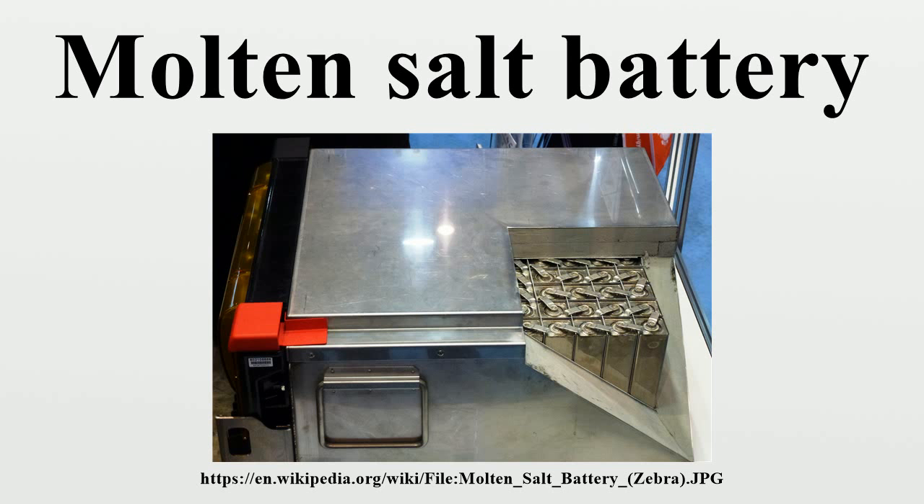Adding iron to the cell increases its power response. Zebra batteries are currently manufactured by FIAMM Sonic and are used in the MODEC electric van, the IVECO Daily 3.5-ton delivery vehicle, and the THINK City. In 2011, the U.S. Postal Service began testing all-electric delivery vans, one powered by a Zebra battery.